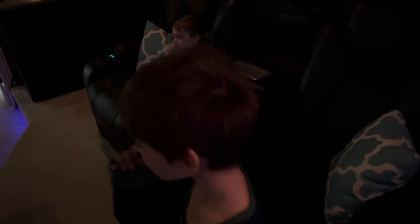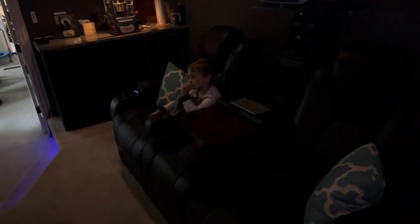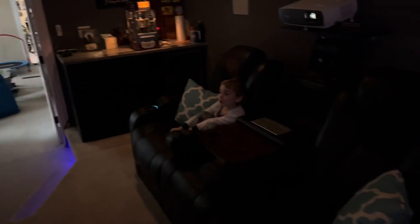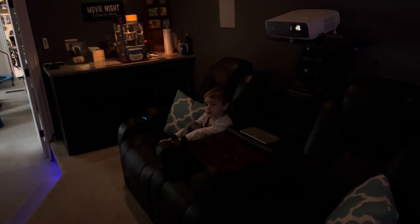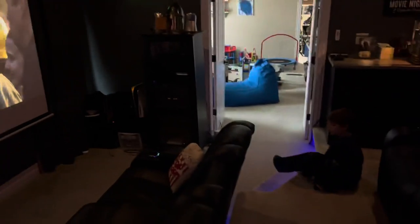These two couches actually came with the house. I talked in my 2019 game room video about wanting a movie room in the next house we moved to, and thankfully this house had one. Here's what I changed: I added the projector screen and the projector.